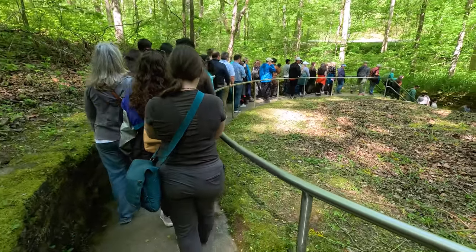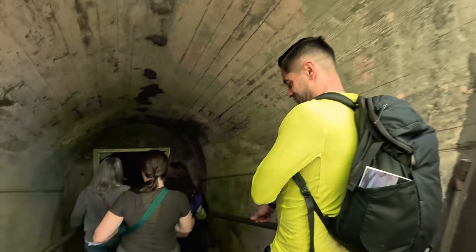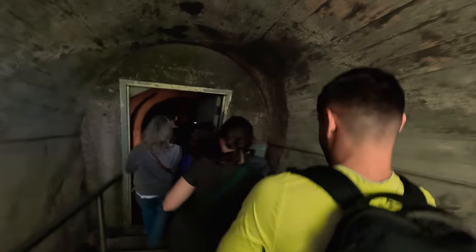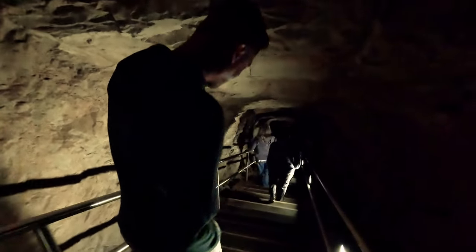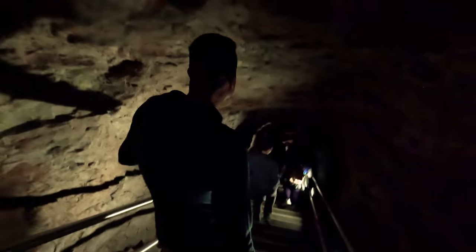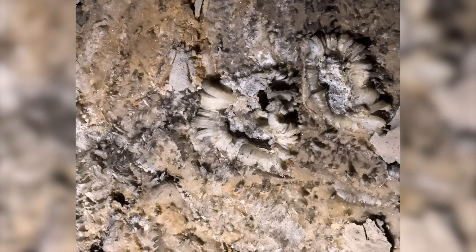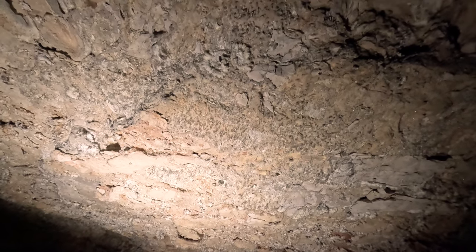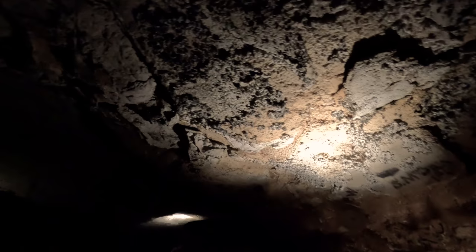From there, we descended into the cave and began our tour through its massive chambers and along the narrow passageways. It's getting chilly already — it's cold. Along the way, we passed some incredible formations: huge boulders, delicate gypsum flowers, and towering columns. One of the coolest spots on this tour is the Snow Bowl Room, named after the unique popcorn-like formations covering the walls and ceiling — something you won't see on many of the other cave tours.